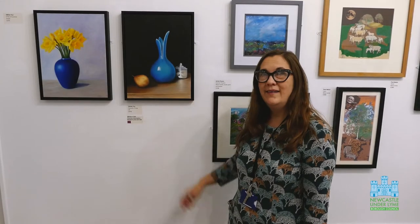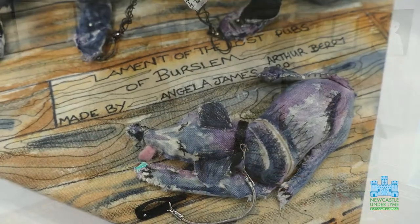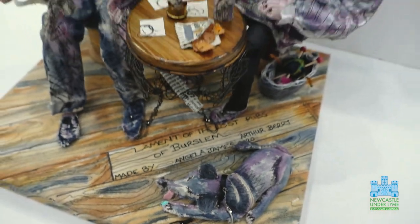This is Gillian Farr's oil painting 'Favourite Things', and this is the artwork which won the Friends of the Museum prize. And this textile piece by Angela James is called 'The Lament to the Lost Pubs of Burslem', very much in the style of Arthur Berry — it's the winner of the Art Studio prize.